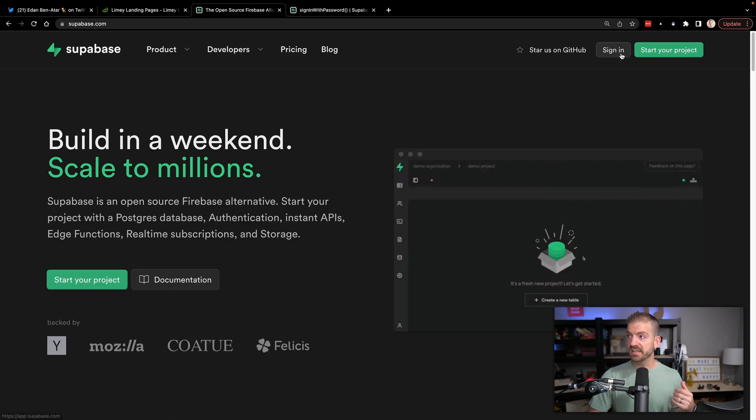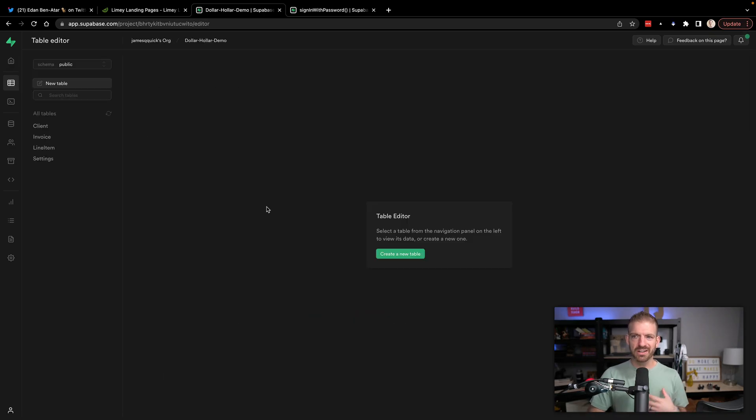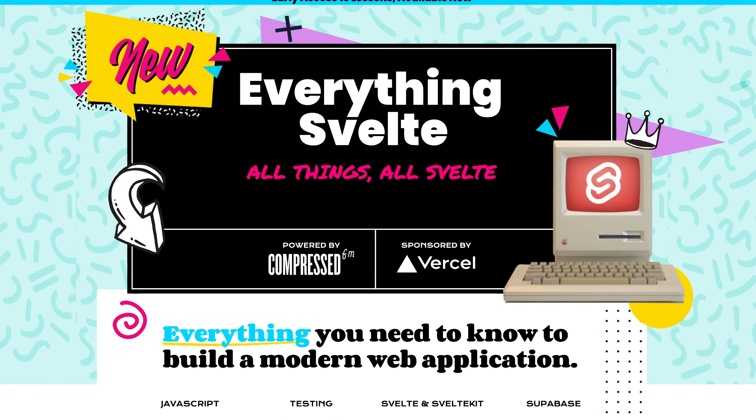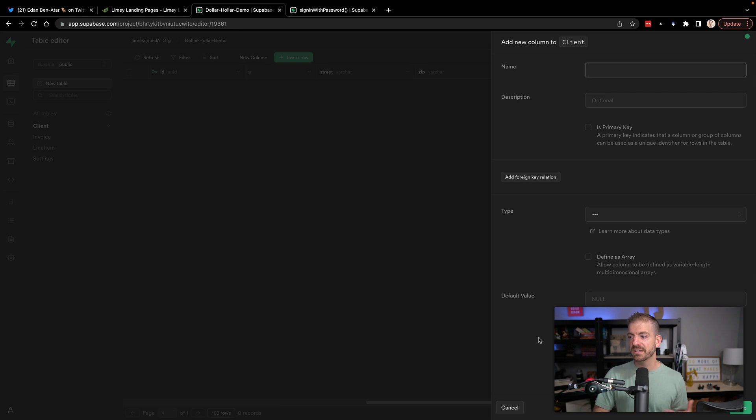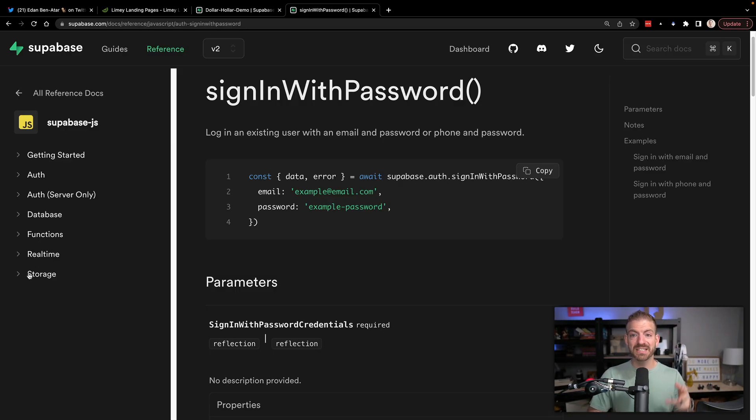Another amazing thing: if you sign in, you can actually build your data models inside of the Supabase platform. You're not having to figure out how to write raw SQL necessarily, but you're still getting the full learnings of building data models and interacting with the database. If I look inside a table editor — this is for the Dollar Holler demo for the Everything Svelte course — if I look in my client table, here are all the different properties. If I want to insert a row I can. If I want to add a new column, I get a GUI that I can use to add a column.